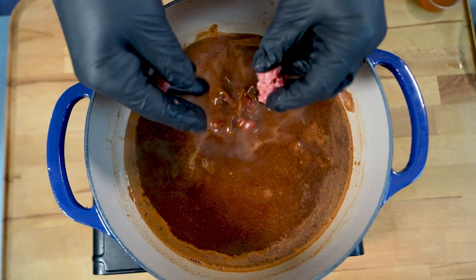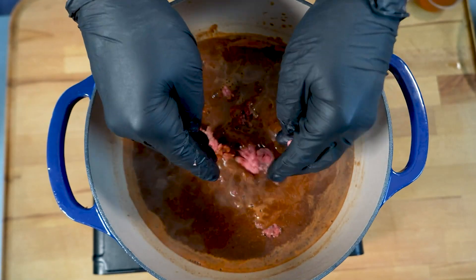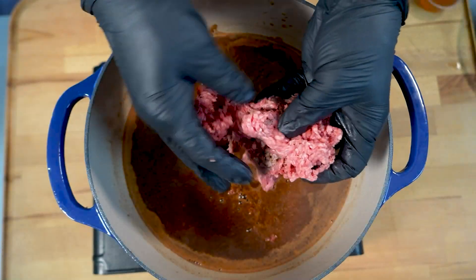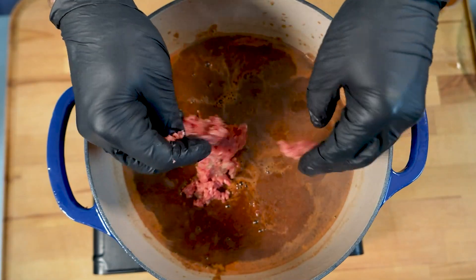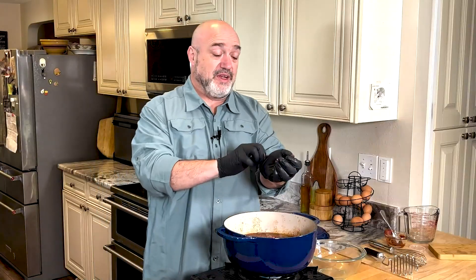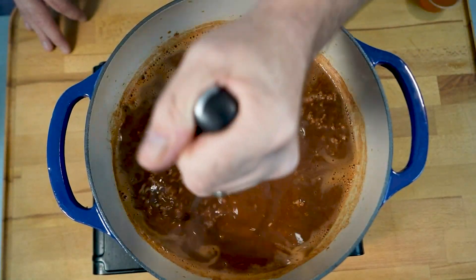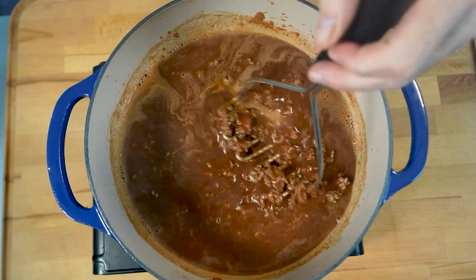Definitely use some gloves if you want, because now we're going to be handling all that great ground beef. One of the staples of Cincinnati chili is that the meat itself is so fine inside — all separated basically into those little strands. You don't want big clumps of meat. You want this to be so fine and consistent in the chili. You can use a whisk, a fork, or better yet a potato masher, and just go ahead and start mashing that meat right in here. This is how you do it in Cincinnati.